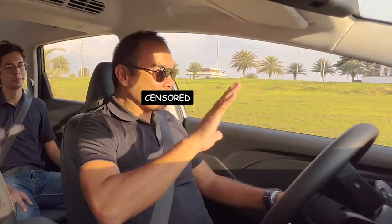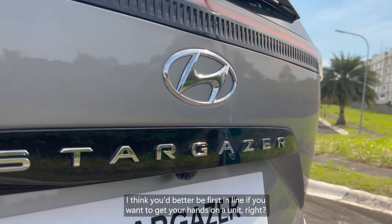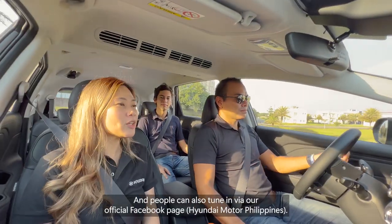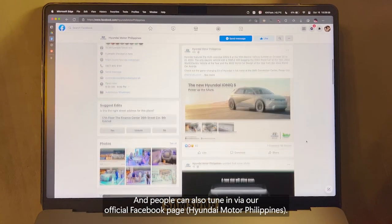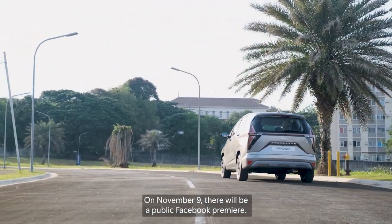With the pricing and it coming out in dealerships by November 8th, you better be first in line if you want to get your hands on a unit. People can also tune in at our official Facebook page at Hyundai Motor PH. On November 9th, there will be a public Facebook premiere.